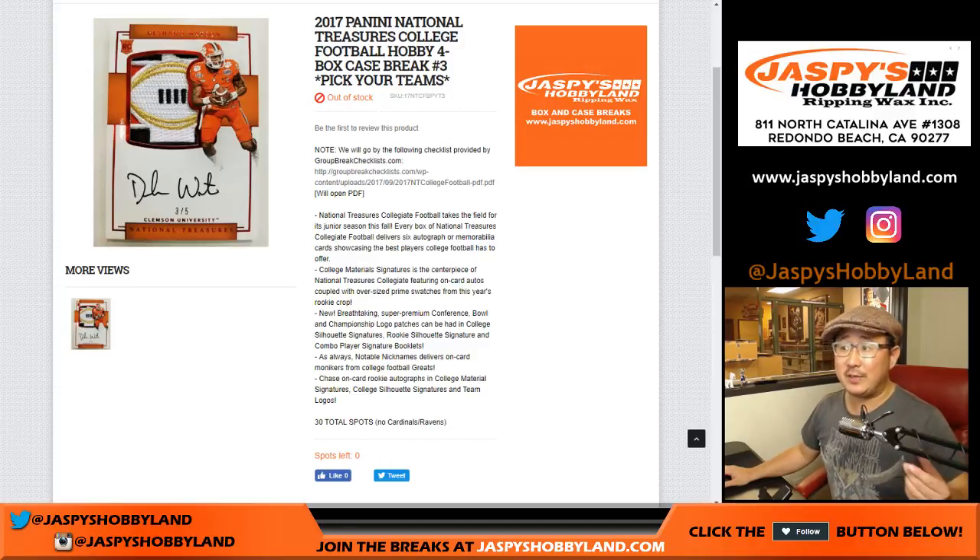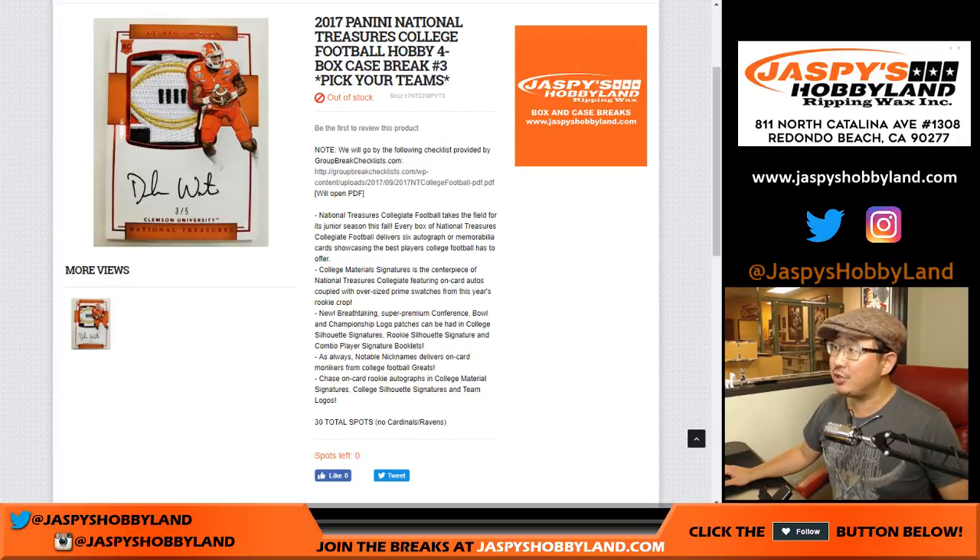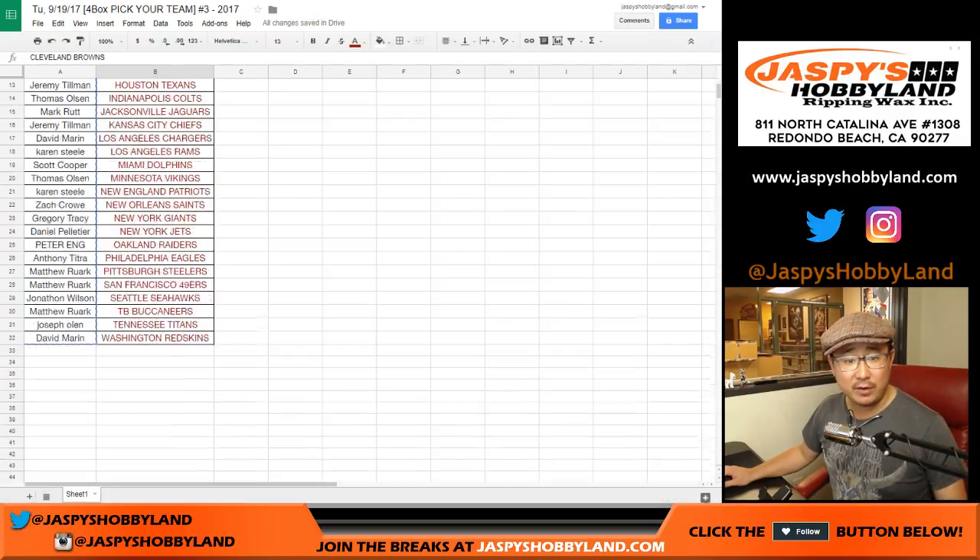Good evening everyone. Joe for jazbeeshobbyland.com. We are doing another pick your team break — 2017 Panini National Treasures Collegiate Football. Some really nice stuff. At jazbeeshobbyland is our Twitter. We've been pulling some really nice stuff and we're posting on Twitter. Big thanks to all of these folks right here for getting into the action.